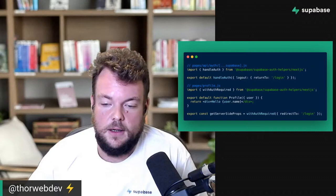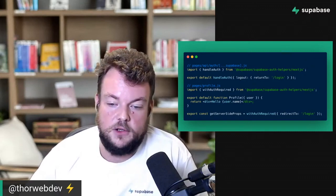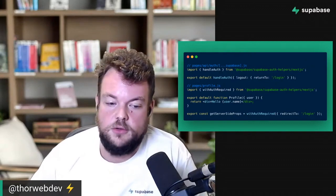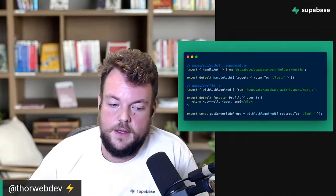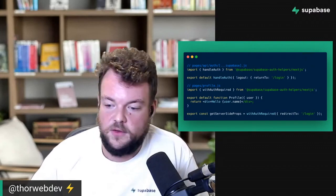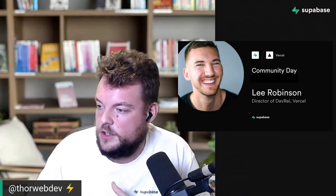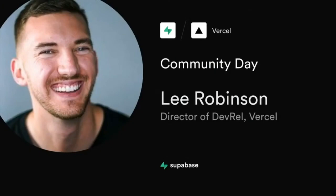The folks at Nuxt have also done a similar helper integration directly within the Nuxt Labs repositories, and they'll talk about that in a bit. Now we have Lee here from the Vercel team — we've worked with Vercel very closely. It's a great experience building with Next.js and Supabase, and he's going to talk about the Vercel integration and some examples.